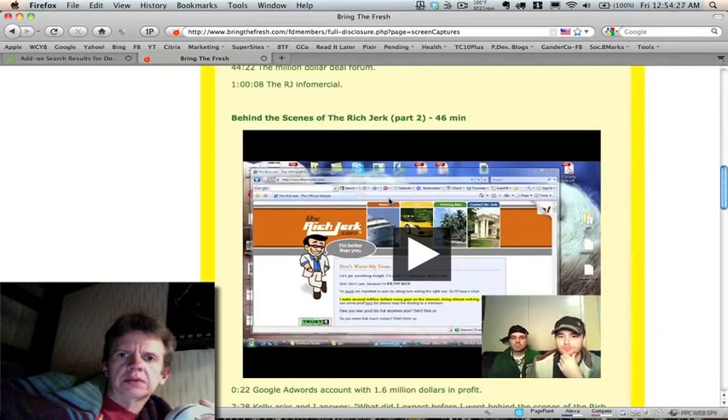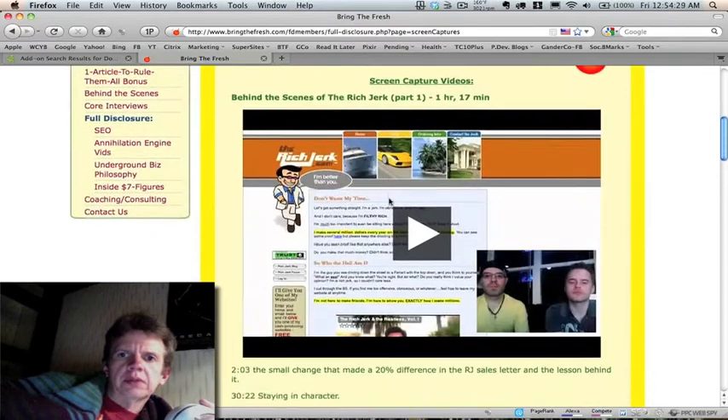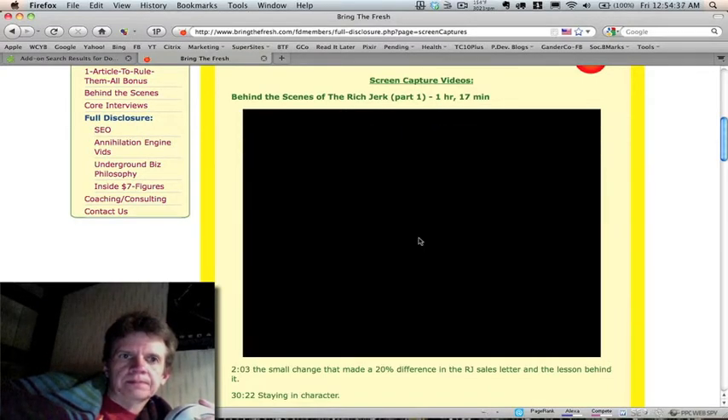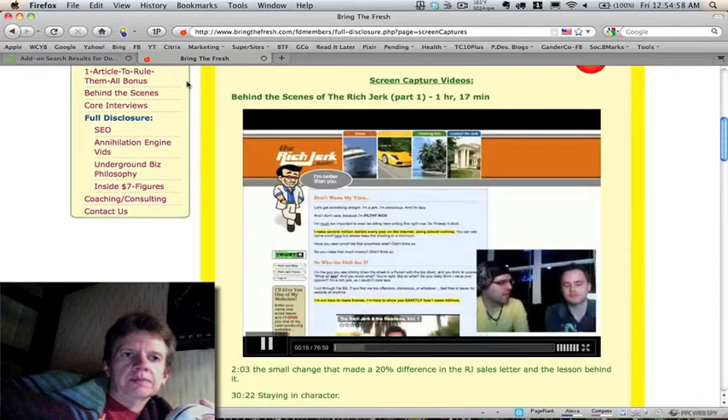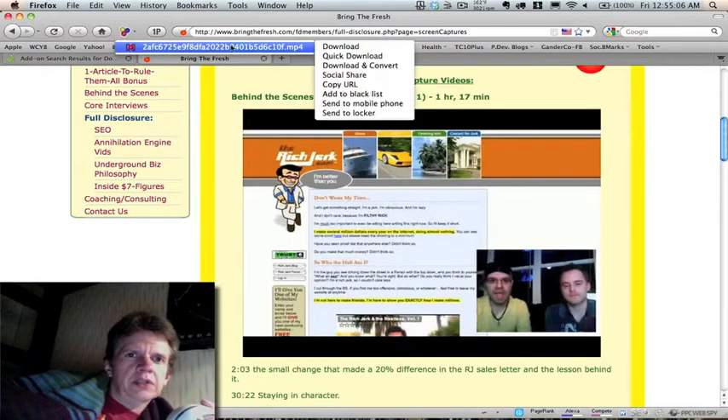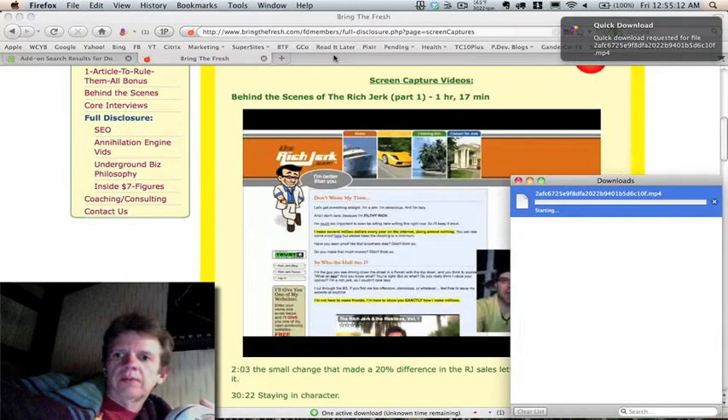I forgot to show you this — see these little things right there. Tiffany was talking about this one — it's an hour and 17 minutes long. Watch up here what happens as I hit the play button. You can see it loading here. When it does that, it's ready to download. So you click on there, it brings the file. Go to quick download now.